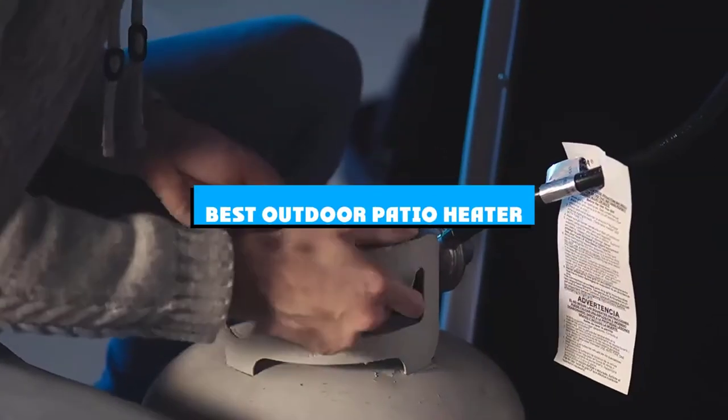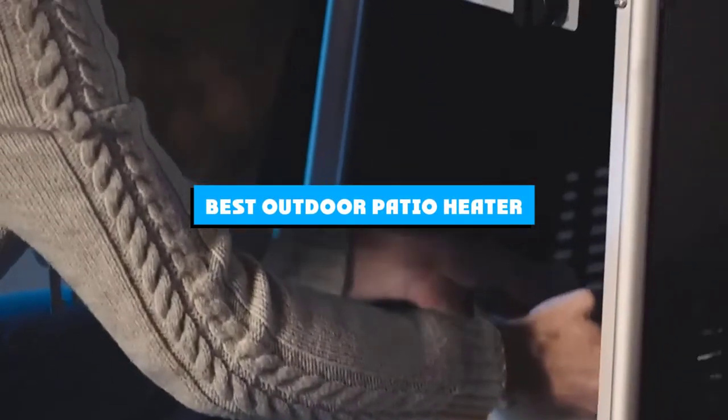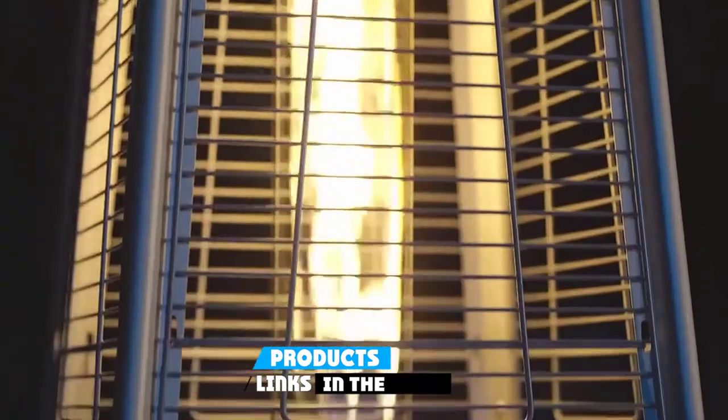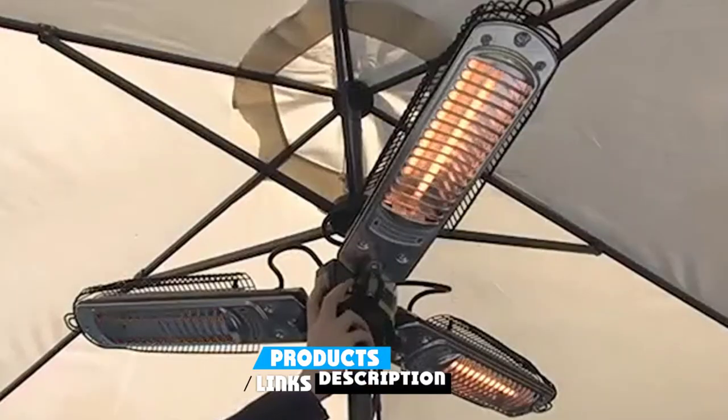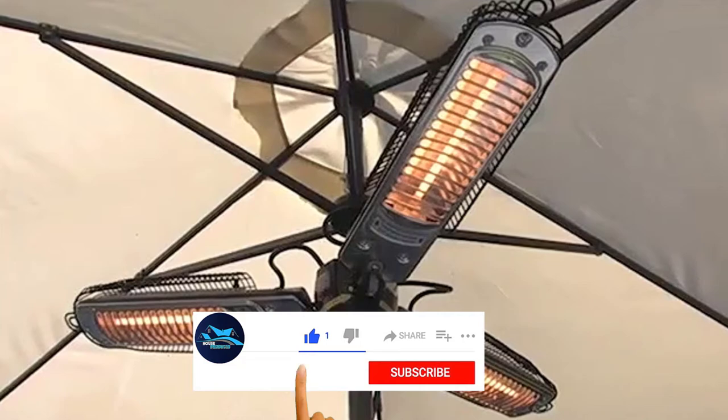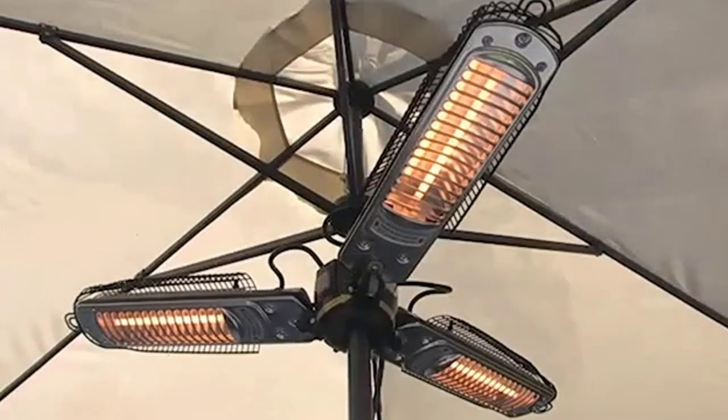If you're looking for the best outdoor patio heater, here's a list you must see. We made this list based on our personal preference and sorted it based on the features, prices, quality, durability, and reputation of the manufacturers and customer feedback. Also, we've included options for every type of customer. So let's get started.